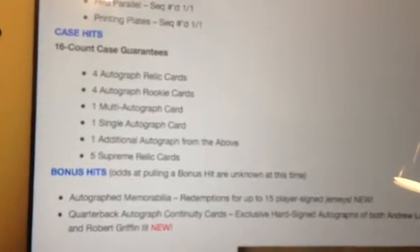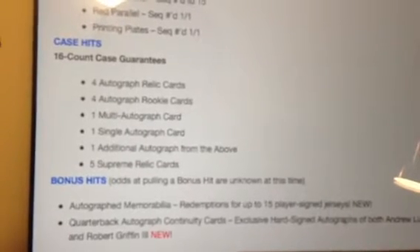We've got the full review on BustingPacks.com, which was recently hacked — big middle finger to those people — but BustingPacks one, hacker zero, because we got it back. The case breakdown: four autograph relic cards, four autograph rookie cards, one multi-autograph card, one single autograph card, one additional autograph, and five Supreme relic cards. Eleven boxes out of sixteen will have autographs.